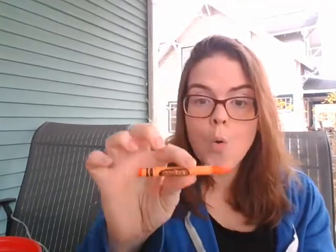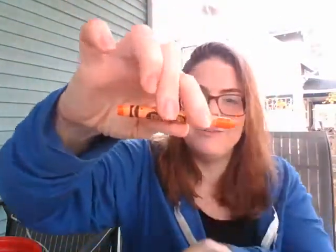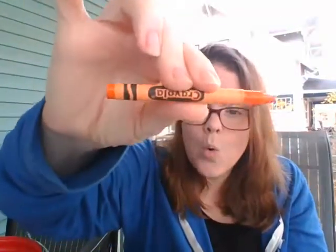We've got another color. Are you ready for this one? It starts with the letter O. O can say its name — O, O, O — and it also can say ah. This color starts with O — orange! Look, my crayon is a little ripped up. See if you can go find something orange.